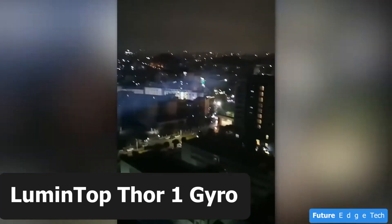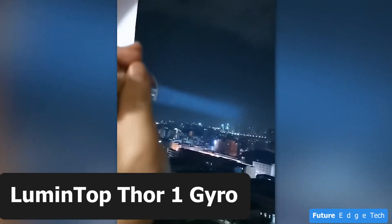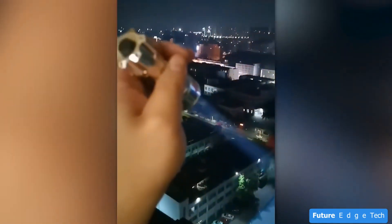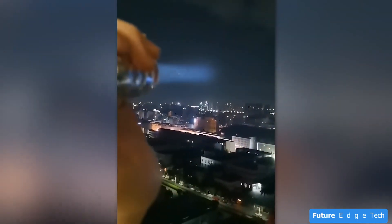Next, the Lumentop Thor 1 Gyro — a beacon of innovation in the world of flashlights. Illuminate your path with unparalleled brightness. The Thor 1 Gyro is not just a flashlight; it's a powerful companion for your adventures.